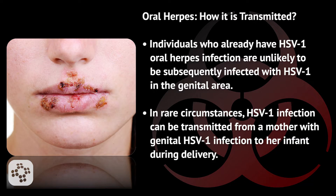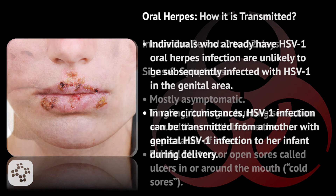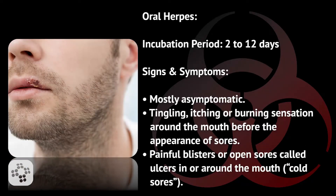In rare circumstances, HSV-1 infection can be transmitted from a mother with genital HSV-1 infection to her infant during delivery. The incubation period normally lasts between 2 to 12 days.